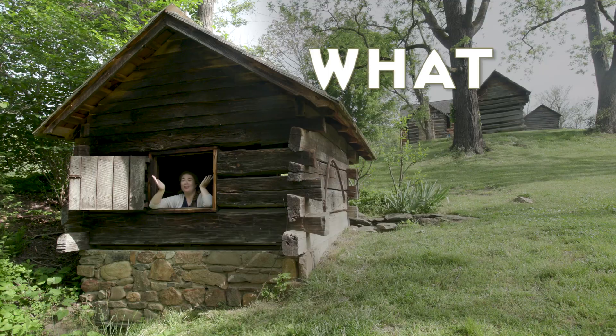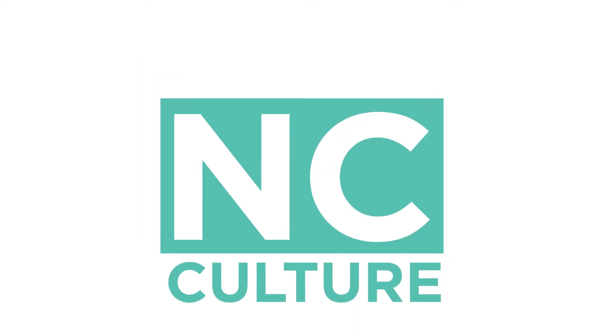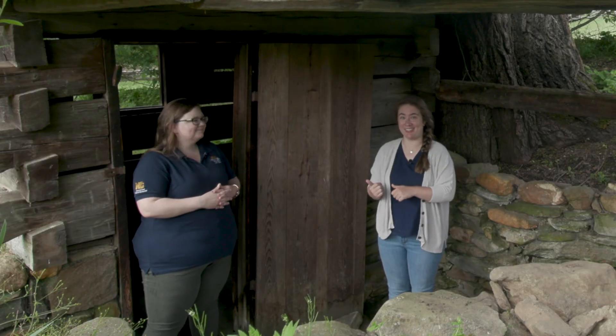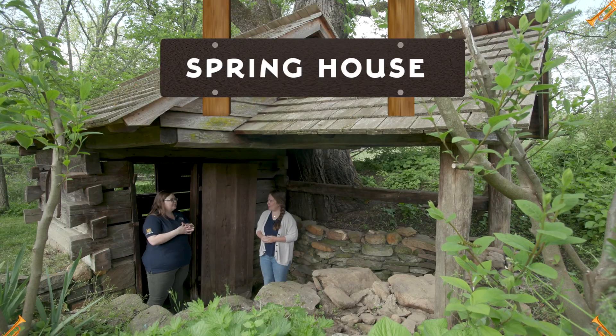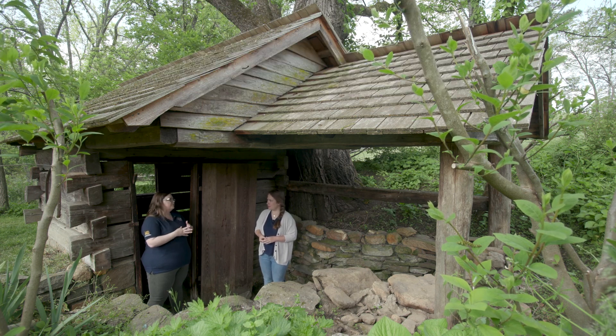Hey guys, I'm Emily and I'm here at Vance Birthplace to find out what is this building. I'm here with assistant site manager Lauren. So this is a spring house, which would have been used as a main source of water and also as a refrigerator for food that would spoil.